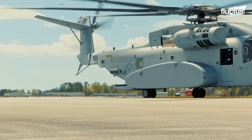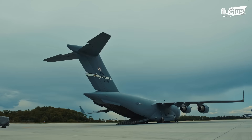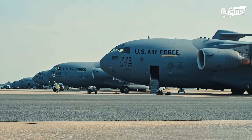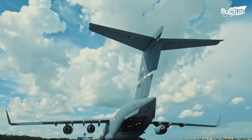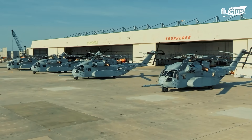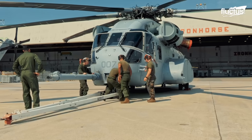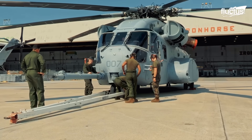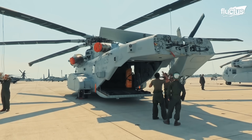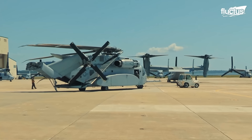In order to deploy the CH-53K King Stallion where its abilities are required, it needs to fit into U.S. Air Force transport aircraft such as the C-17 Globemaster III. When the CH-53K was developed, Sikorsky — its designer — considered that the King Stallion would have to be air transportable. Therefore, it was built for a tight fit inside the C-17.